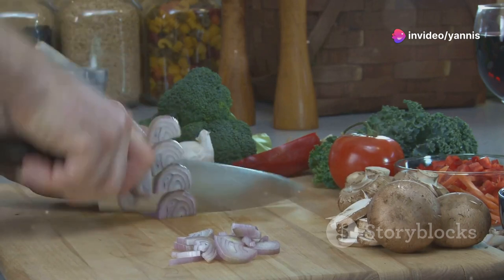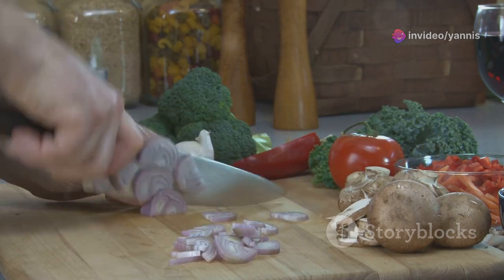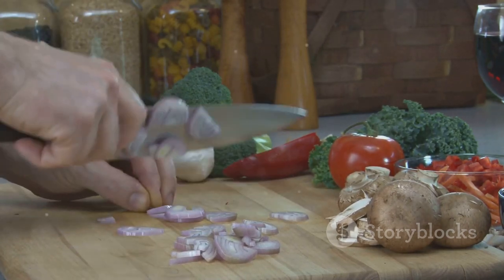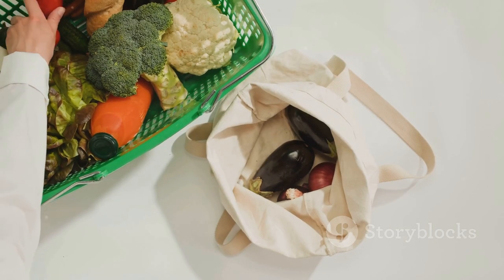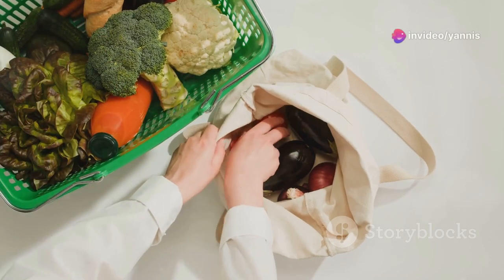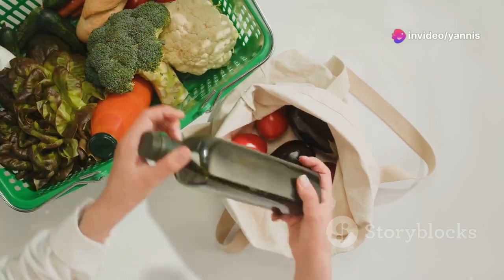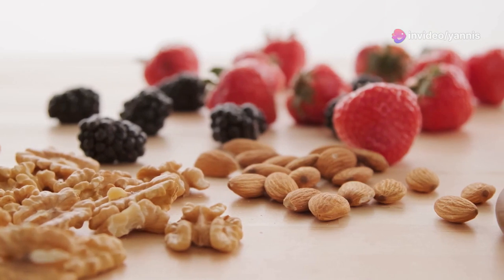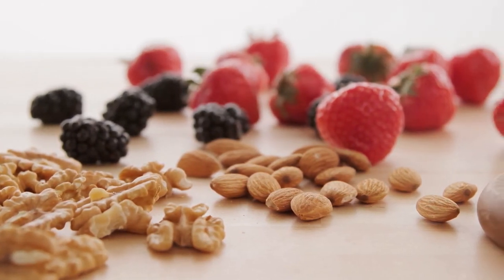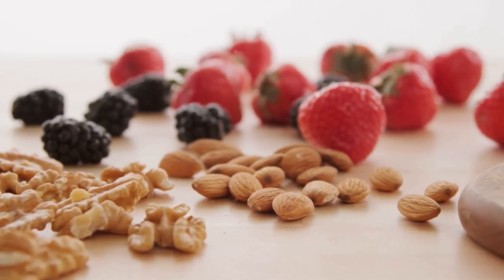A simple vinaigrette or tahini sauce can elevate your lunch to the next level. Prepping your ingredients in advance can save you a lot of time during the week — chop your veggies and cook your grains on the weekend so you can just assemble your lunches in the morning. Also consider using reusable containers to keep your food fresh. Include a variety of healthy snacks like nuts, fruits, and yogurt to keep your energy levels up throughout the day.